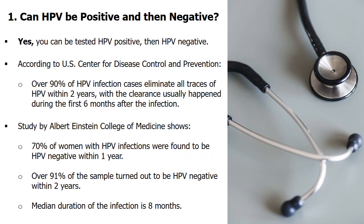So, can HPV be positive and then negative? In short, yes. You can test HPV positive and then become HPV negative. It is possible that a test carried out some time ago was positive, and then your recent HPV test came back negative with no trace of HPV. The US CDC appraises that in over 90% of HPV infection cases, the patient's body eliminates all traces of HPV within 2 years, with clearance usually happening during the first 6 months after infection.